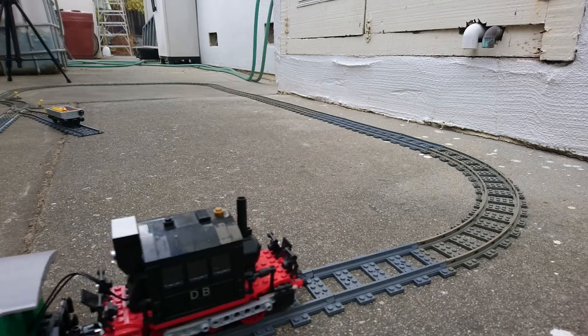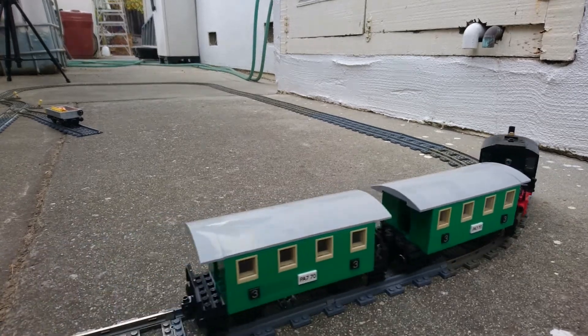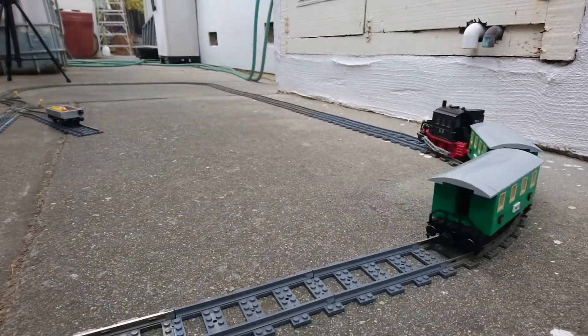That about covers it for this model. Until next time, think big even if you build small.